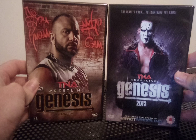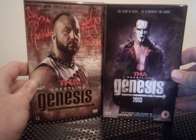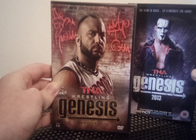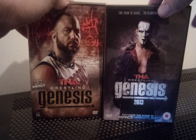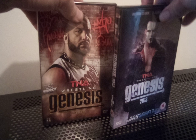First of all, if you're new to collecting you're going to notice there are certain pay-per-views where you'll get covers that are different from one another. In this case we have Genesis from 2013 — one's a UK release with Sting on the front, and then we have the US release with Bully Ray on it. I decided I wanted to collect alternate DVDs because I like both cover artworks. Sting being my favorite wrestler, I had to have the UK one.